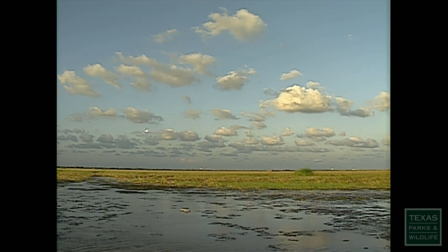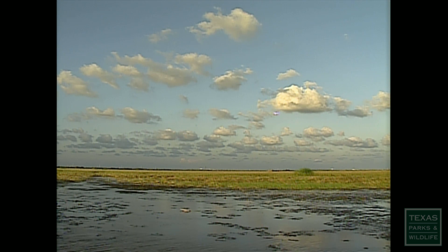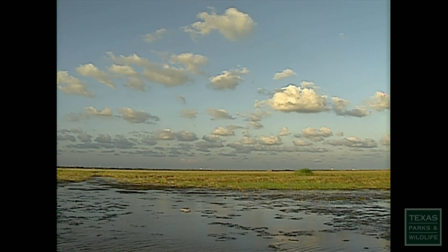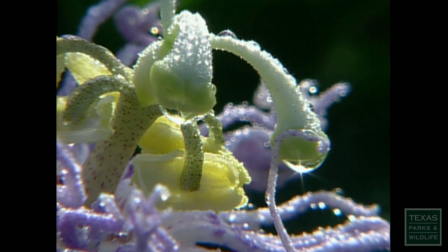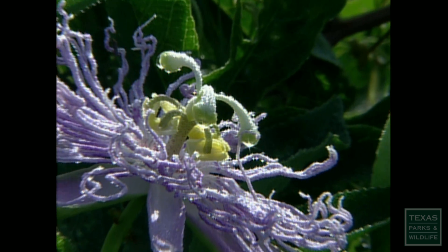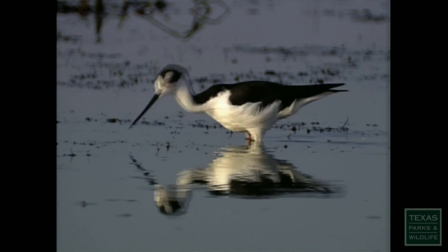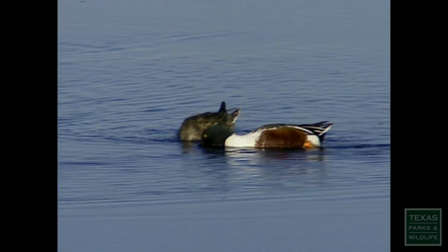Along the length of the Texas coast, the mingling of land and water creates a mosaic of prairie and marsh. This habitat supports an amazing array of plant and animal life. Waterfowl are one of the marsh's most conspicuous inhabitants, ducks in particular.